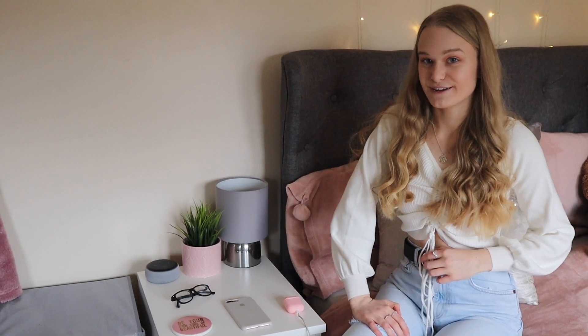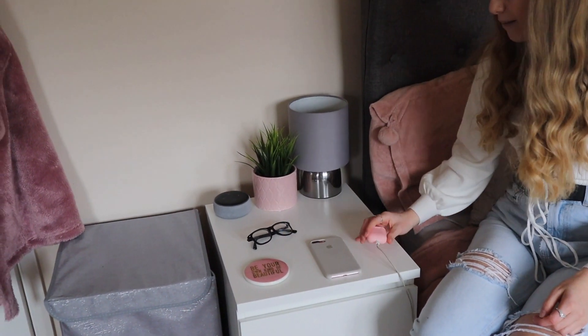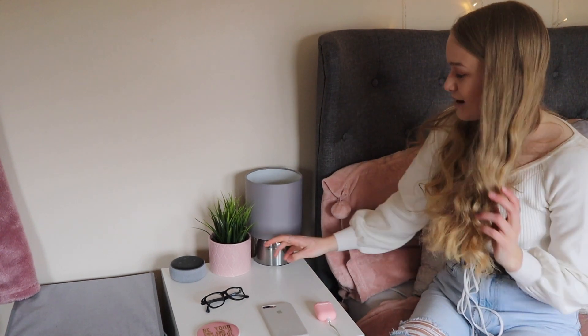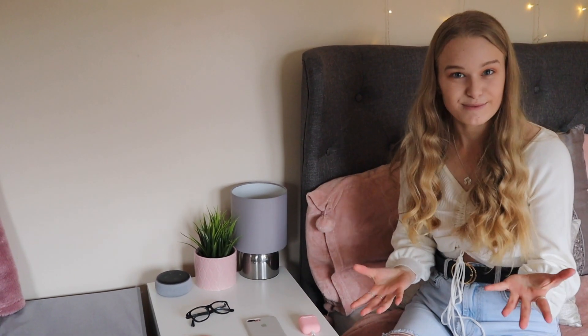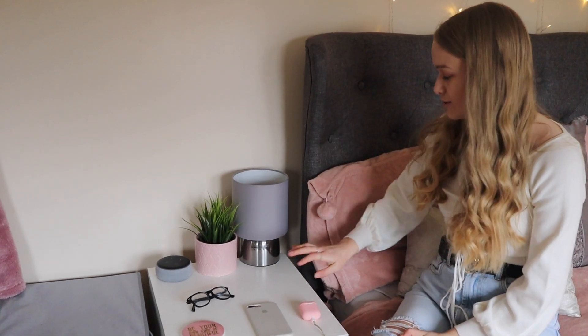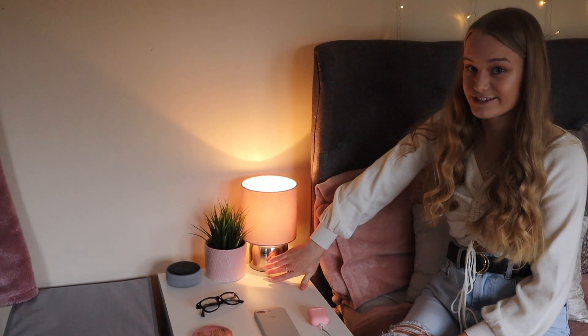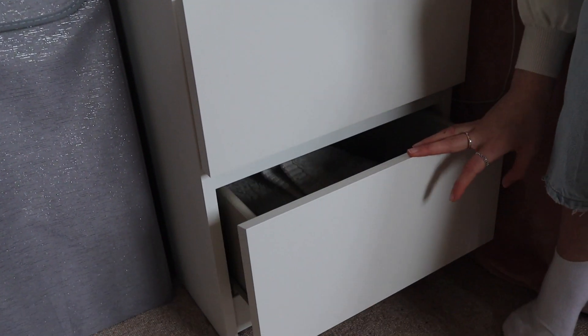Next we have my bedside table — one of my new furniture pieces as you would have seen in my room transformation video. On here I just keep my essentials: my phone, my glasses, my AirPods, and my Amazon Echo Dot — I'm not going to say the name since it might set yours off at home. I also have another IKEA plant — as we go around my room you'll see I have a collection of many different plants. I need to come up with names, so leave name suggestions in the comments. I also have my touch lamp which is a great essential light, and my bedside table also has two drawers which is great for storage.